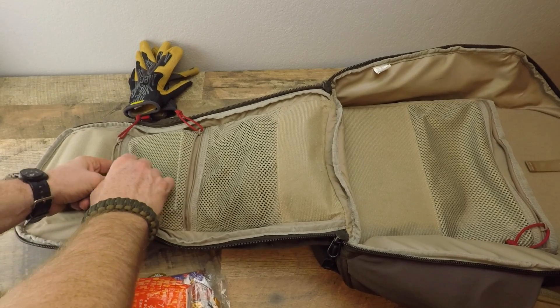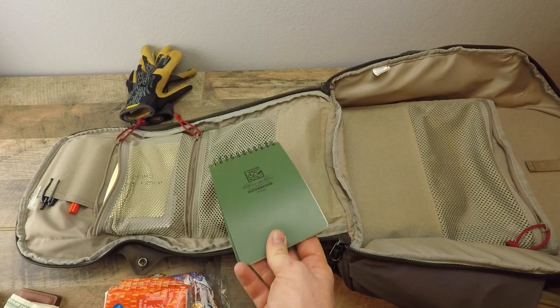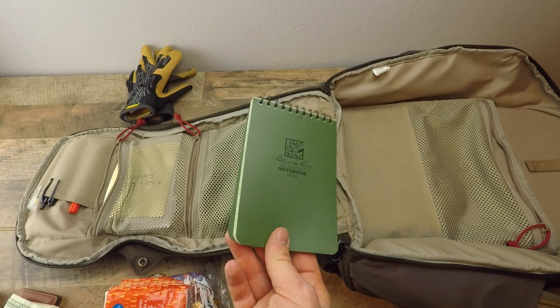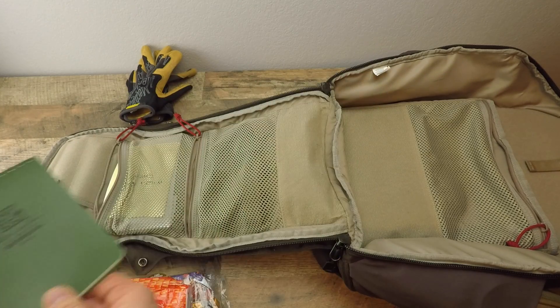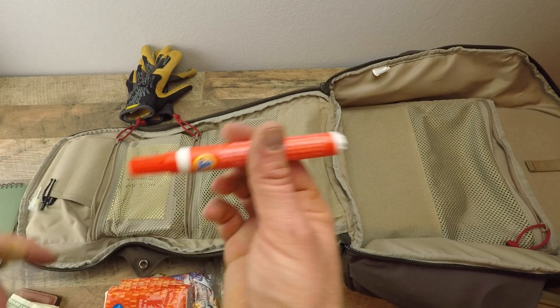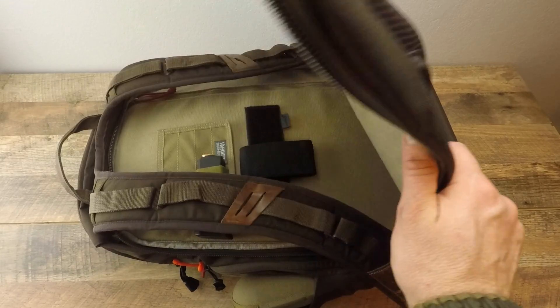I have a Write in the Rain notepad — it's always important to have that in case all your digital stuff dies; you can still write notes, take notes on things, or leave notes for people. Then I have some writing utensils — sharpies and pens — and a good Tide pen for stains and messes.